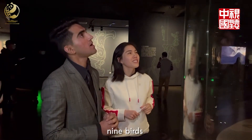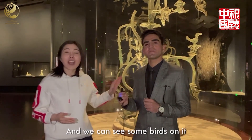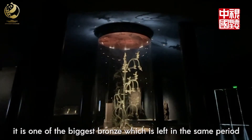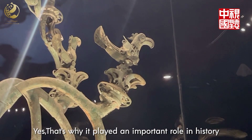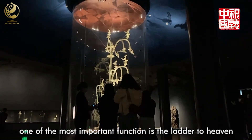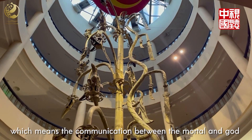Nine birds! Here we come to the bronze tree. We can see there are some birds on it. These birds represent the sun, so we call them sun birds. It is one of the biggest bronze trees left from the same period. That's why it plays an important role in history. The tree has various functions — one of the most important is serving as a ladder to heaven, symbolizing communication between mortals and gods.